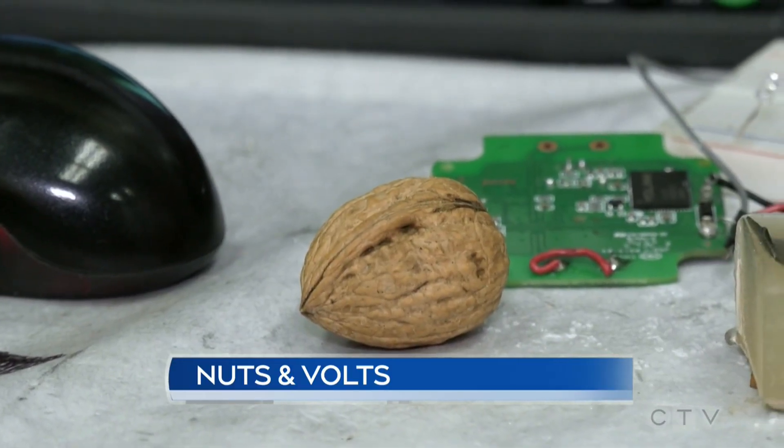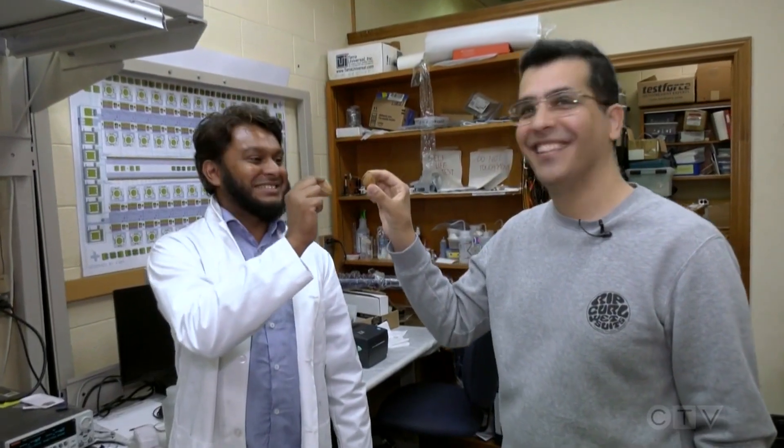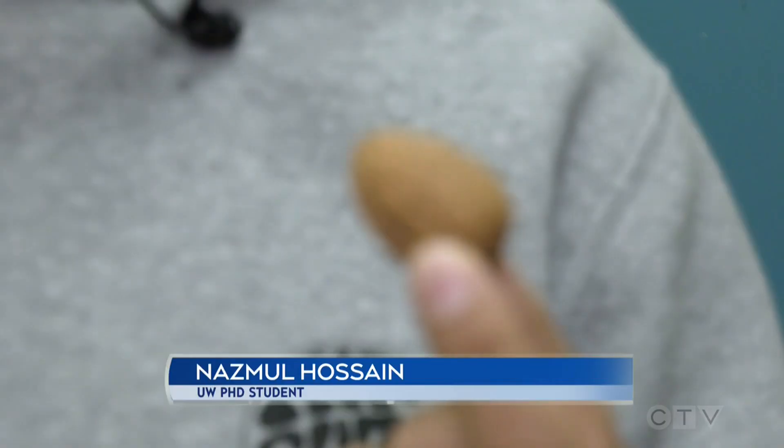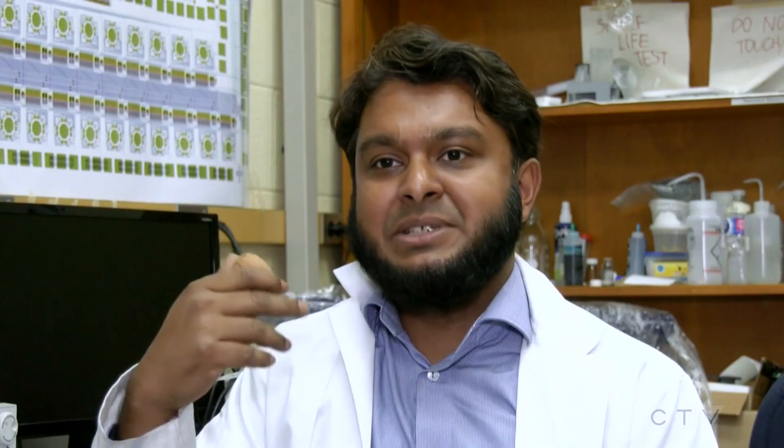You could say University of Waterloo researchers are going nuts for green energy. Cheers. Cheers to the future energy. Inspiration for a new way to harvest it struck during snack time. I was eating hazelnut once in my home, and I saw the nut structure. Something came in my mind, so we can utilize this nutshell structure to harvest energy.